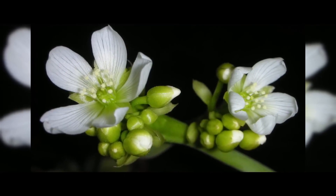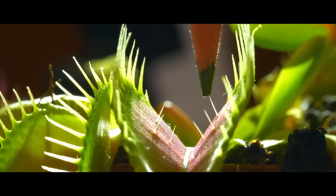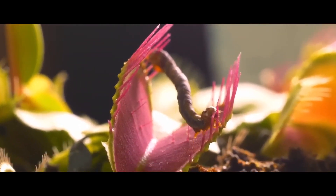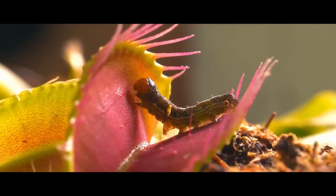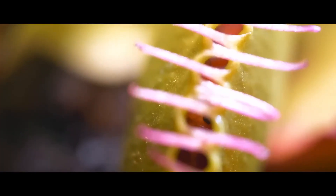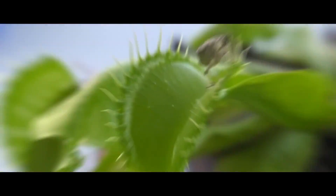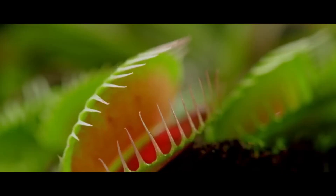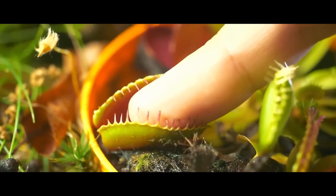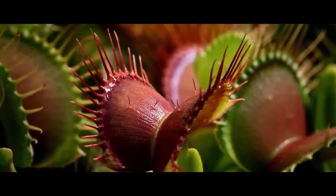Inside each trap are small hairs that act as sensors. Touching the hair one time will have no result. But as the insect makes two consecutive touches on two different hairs, the trap closes in the blink of an eye — about 0.1 seconds. This complex mechanism is necessary to avoid idle activation of the trap when raindrops or other objects enter it. The exact principle of the trap is still not fully understood, but scientists believe it has something to do with the rapid transfer of water between plant cells.